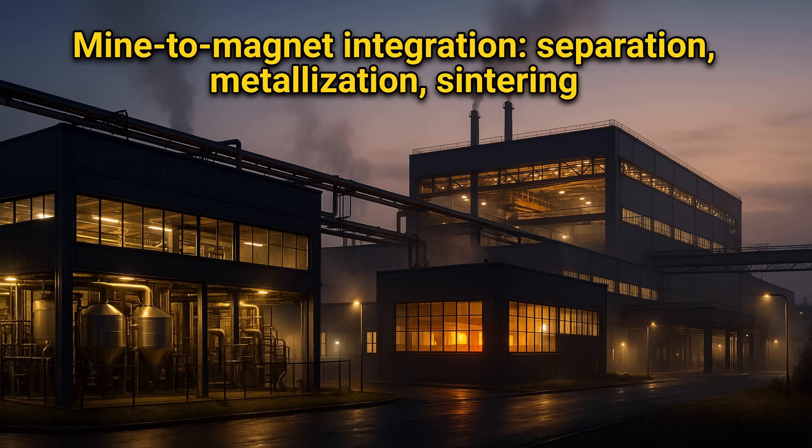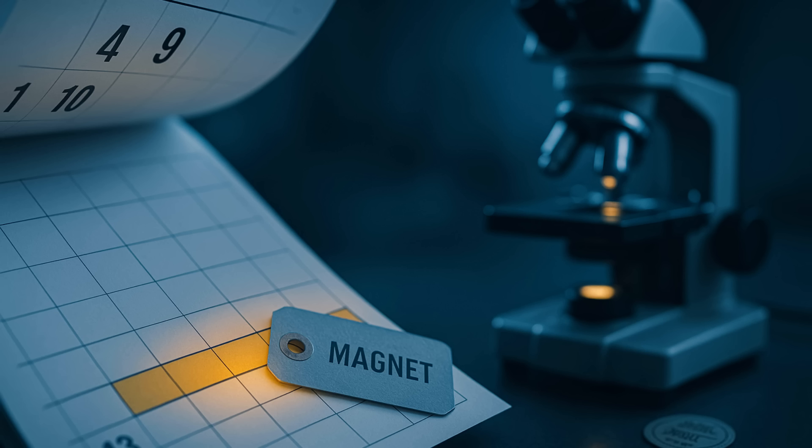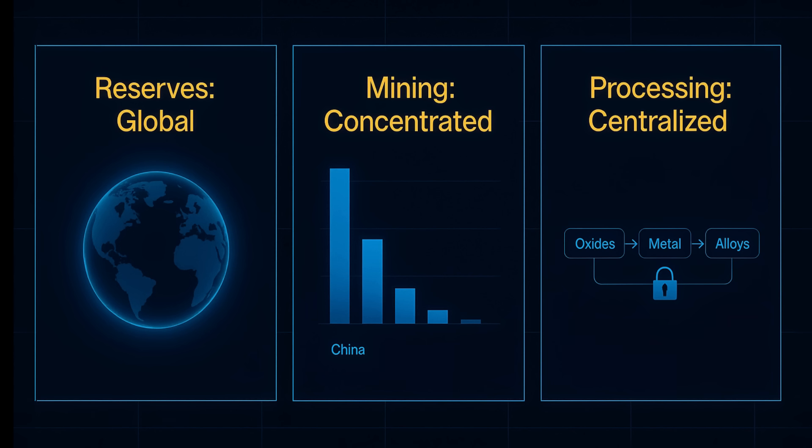China's lead comes from decades of policy and from building mine-to-magnet industrial parks. It kept the hardest middle steps at home: long chemical separation runs, converting oxides to metal, making specialty alloys, and the precise pressing, alignment, and sintering that turn powders into high-spec magnets. New mines outside China add ore, but without non-Chinese separation plants and qualified magnet lines, much of that material still flows back to China, or waits in a queue. Standing up those midstream plants and getting them certified for automotive and defense use is a multi-year job, not a one-quarter fix. Reserves are global, mining is concentrated, and processing is centralized. The choke point sits after the mine, in separation and magnets, where specifications and timelines are ultimately decided.